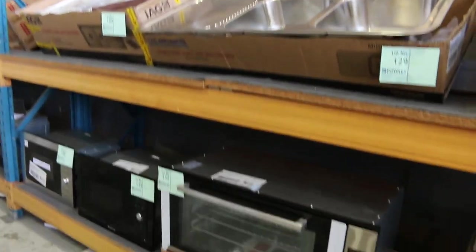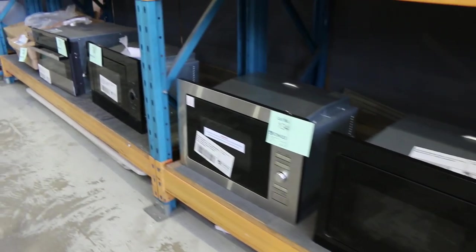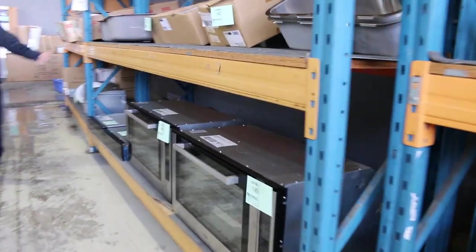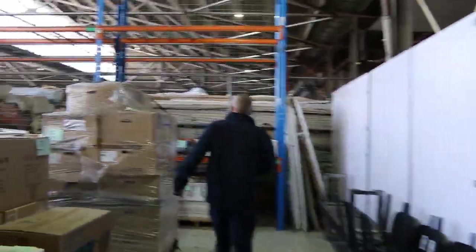Microwaves — lots of microwaves, all different brands. I can see Artuzzi there is one of them, I know we've got heaps of LGs, Intelli waves. We don't often get a huge amount of microwaves through the auction, but this week we've got mountains of them, which is great to see. Loads of kitchen sinks — I even spotted a built-in microwave just there.